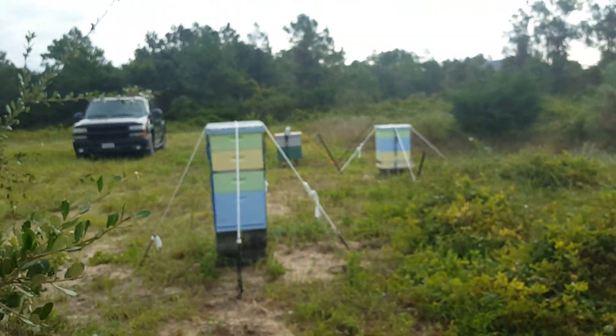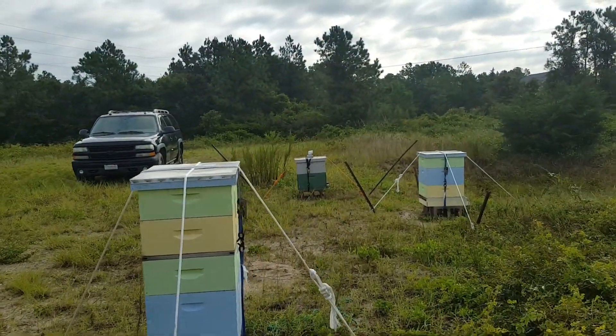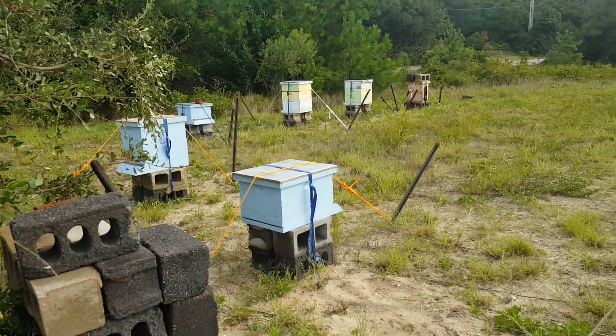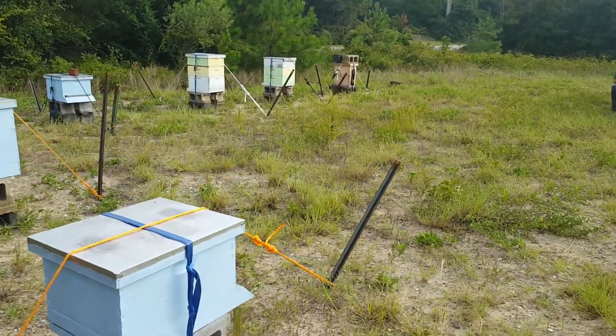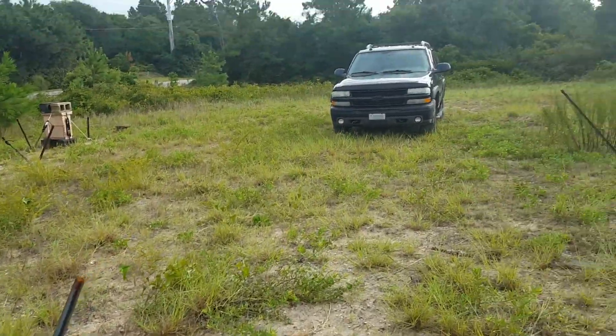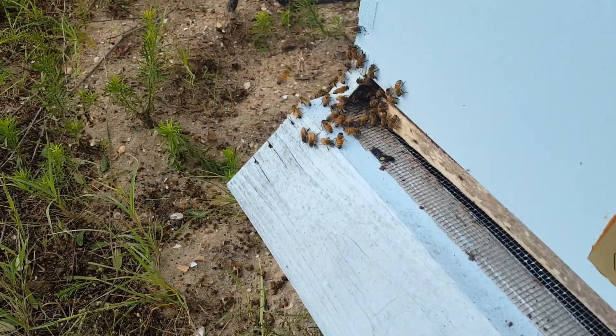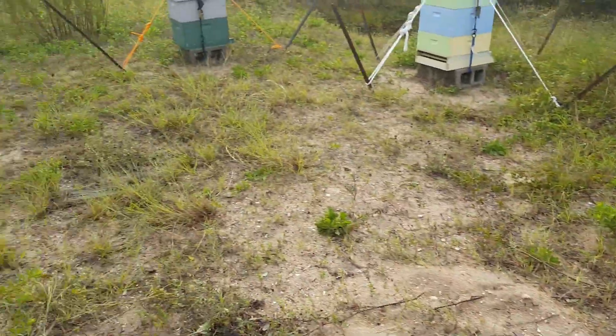I just tried to live stream and it didn't work very well, so I'll just record this. I've walked from my house over to the bee yard, which is also where we put our suburban for the storm. I am very relieved to tell everybody that all of the hives are still standing. It's ten minutes to nine in the morning and as you can see they're out flying.